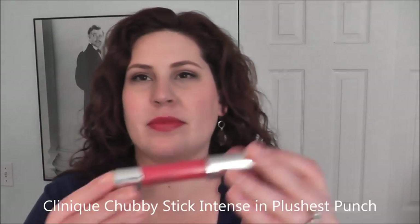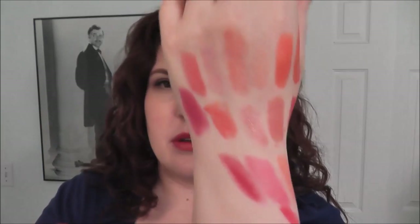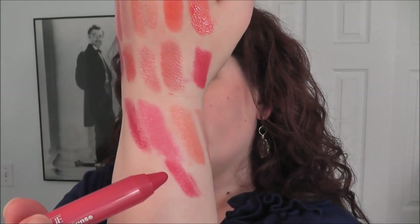The last one I have for you today I picked up today and haven't even opened yet — it's called Plushest Punch, a Chubby but from their Intense line, which means it's more opaque rather than sheer. You can see the difference when I swatch it next to the sheer ones. It has more of an opaque look but still has the creaminess, smoothness, and hydration of the balms. It's really amazing — and it's basically like Pudgy Peony, just a lot more intense.